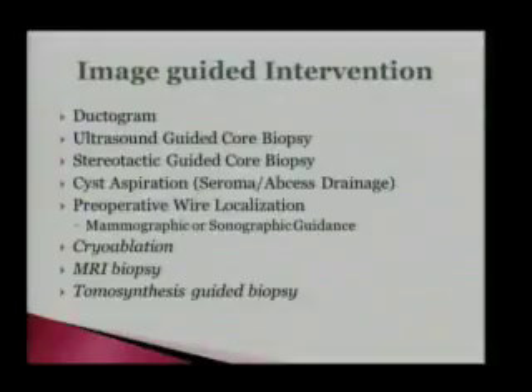Here's a list of things we do in breast interventions: ductograms — ductography, it's also called — ultrasound-guided core biopsy, stereotactic-guided core biopsy, cyst aspiration, seroma and abscess drainage, preoperative wire localization which can be done using mammographic or sonographic guidance. Things we don't do as often or don't have here yet: cryoablation, MR biopsy, and tomosynthesis-guided biopsy.